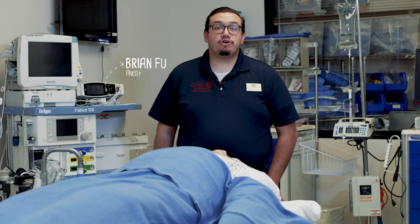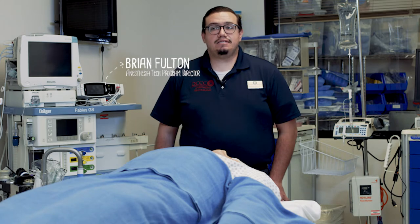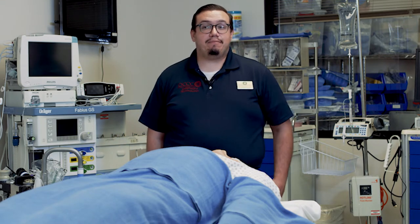Hello, my name is Brian Fulton, program director for anesthesia technology here at OCCC.